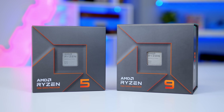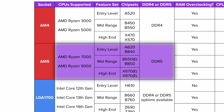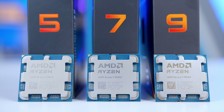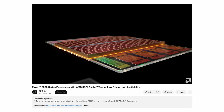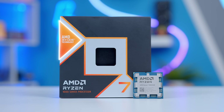AMD have a couple of generations out right now. Ryzen 7000 and Ryzen 9000 are the main two you should concern yourself with and there isn't a great deal of difference between either. Both use the same socket, support the same motherboards and the same standard of memory. Ryzen 9000 is newer and slightly faster but there are bargains to be had with some Ryzen 7000 chips too. AMD also have their X3D lineup, which you should look at if you're building a high-end system — these chips have lots of stacked L3 cache, hence the 3D name.